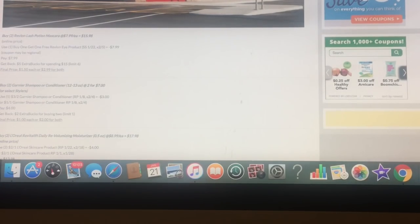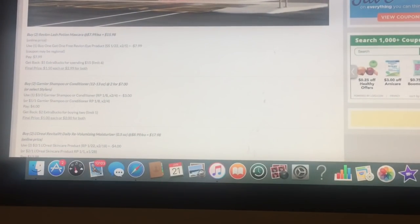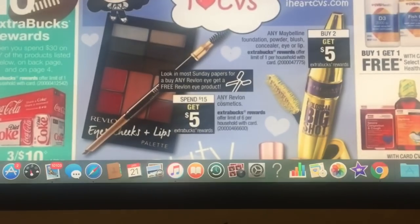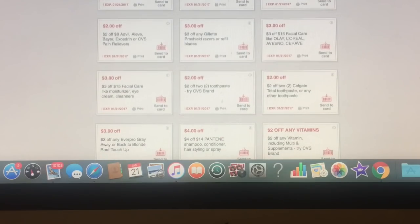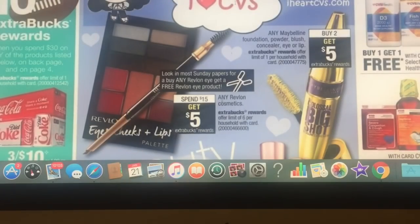Hello guys and welcome to Gina's Way. We're going to take a look at CVS for the week of 1-22. I'm looking at my website ginaswaycouponing.com and then I go to iHeartCVS to see the ad, and I also look at my extra care books at cvs.com to see what extras I have to go with that. Let's go ahead and get started.